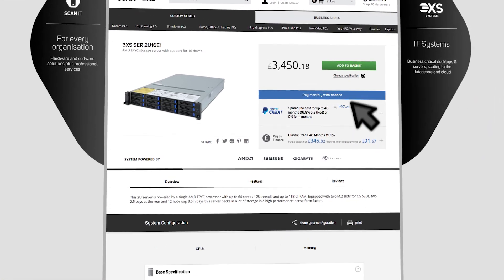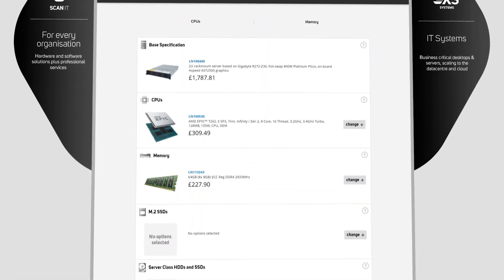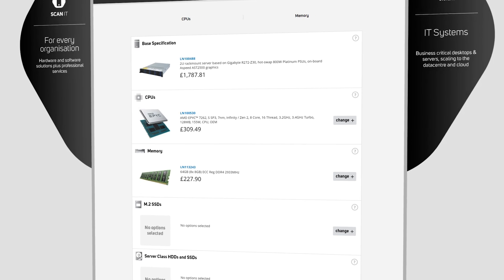As always, our technical experts at 3XS can help you specify the best option, from every server component right through to RAID configurations and software installation, either Windows Server 2022 or your favourite Linux distribution. All our servers include a three-year premium warranty, and we keep in regular communication with you during the build and testing phases. We can even provide supported pricing on AMD EPYC solutions for academic and educational customers.